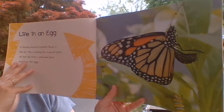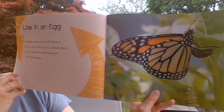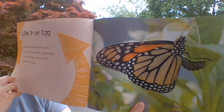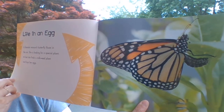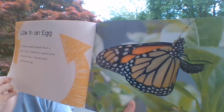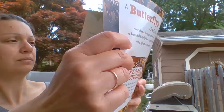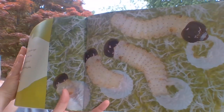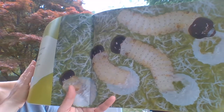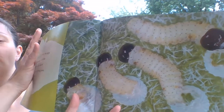Life in an egg. A female monarch butterfly floats in the air. She is looking for a special plant. At last, she finds a milkweed plant and lays her eggs. Caterpillars hatch from the eggs. In about a week, these little critters eat their way out of the egg using their strong jaws.